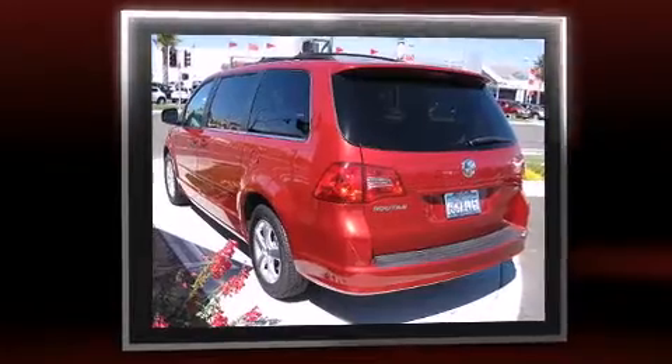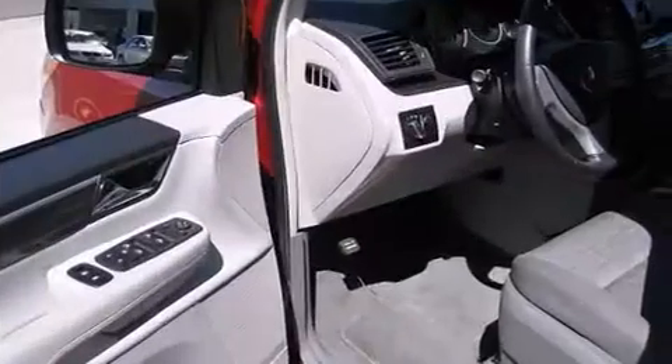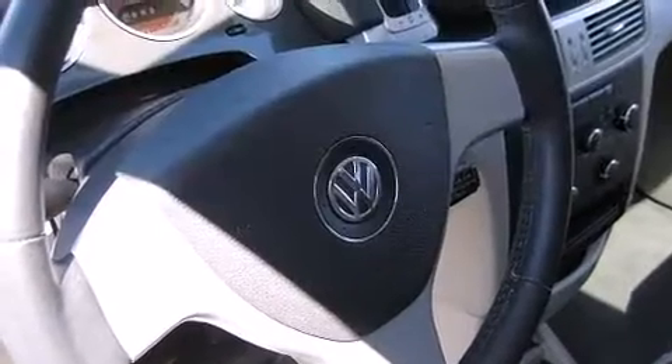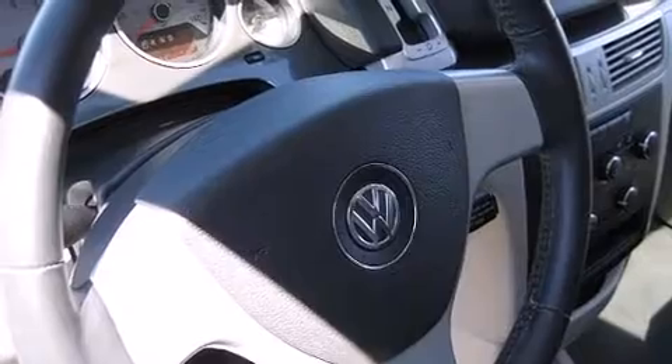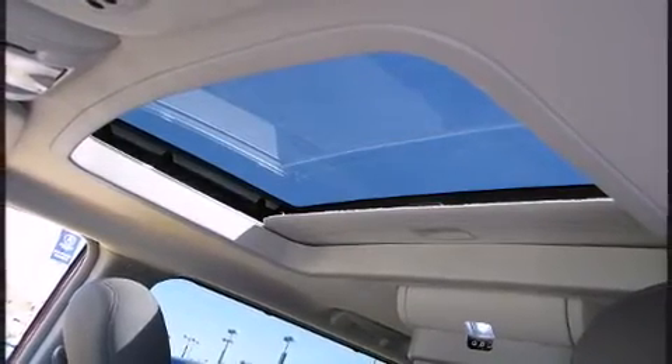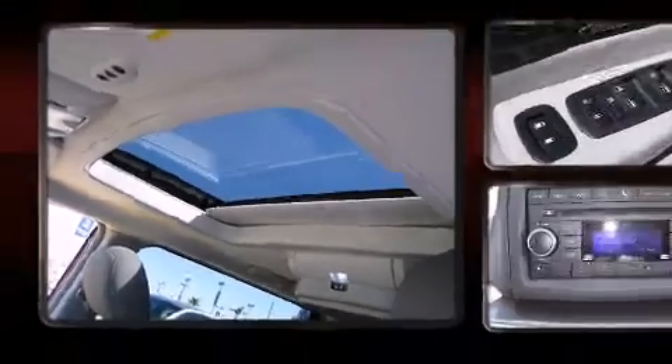It's equipped with tons of terrific amenities, but it won't break your budget, such as remote keyless entry, front and rear reading lights, a tachometer, a built-in garage door transmitter, a removable floor console, rear wipers, and cruise control.